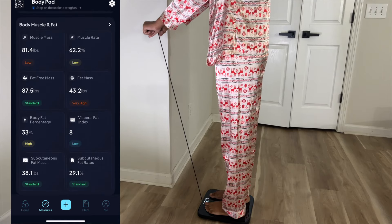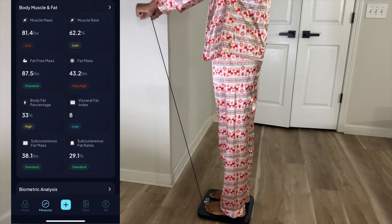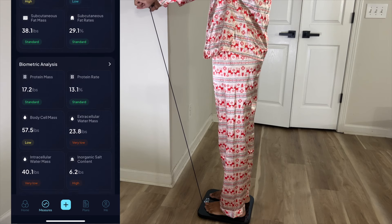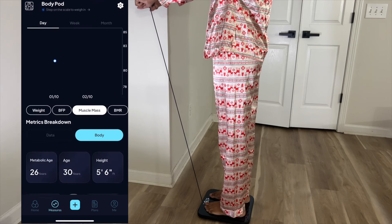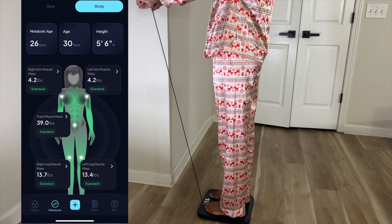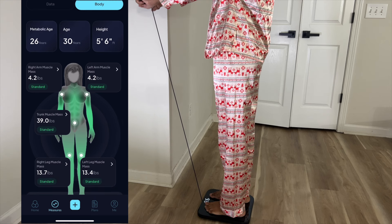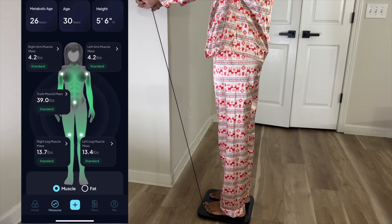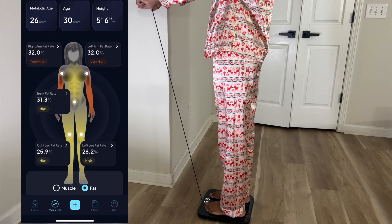It has a medical grade accuracy of 98%. Two important things I've been tracking are my muscle mass and my body fat. I love how it has this humanoid body frame that shows the muscle mass and body fat. By tracking this, it can explain your weight fluctuations — for instance, if you're gaining more muscle, you'll see that reflected on the scale. So unlike traditional scales, you don't have to give the number on the scale too much power because it could be that you're gaining muscle.